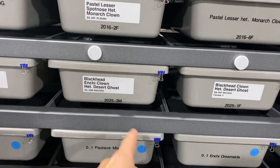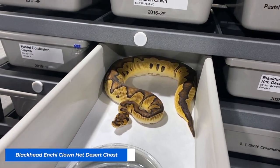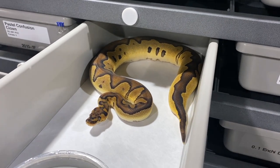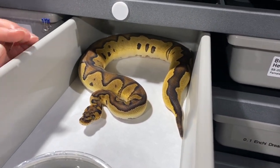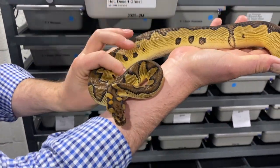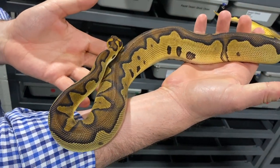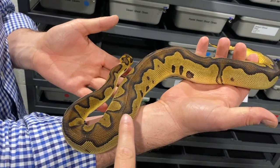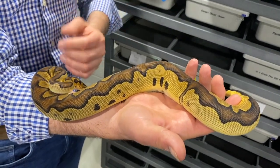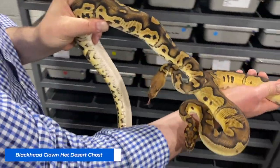So for the DG Clown project, I saw this animal here - Blackhead Enchi Clown at DG. That's crazy. This is another one we're very excited about. I think I actually got one from this clutch - I got an Enchi Blackhead double head from you. Look at this boy. This will be crazy as a Desert Ghost. I cannot imagine what that would look like. There's so much richness here, such depth to it. Gets richer every shed. Even though it's not Desert Ghost, just that head keeps it looking incredible. And then his sister here to compare the two - Blackhead Clown. You can see the difference in the heads.